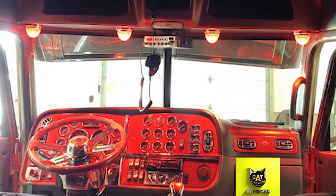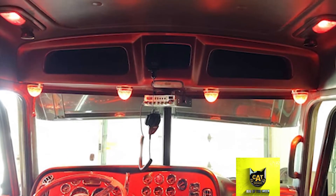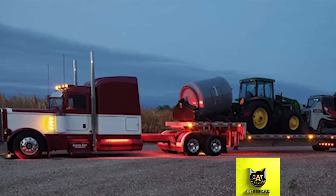Since purchasing the truck two years ago, Aaron has updated the interior with new hardwood floors, a painted dash, a new bumper, fenders, and engine work.